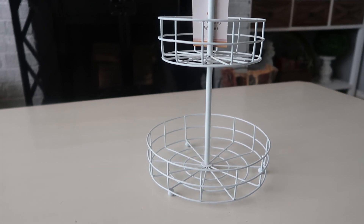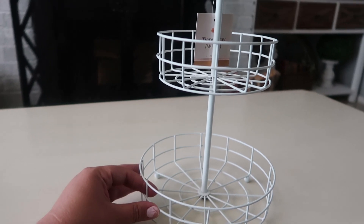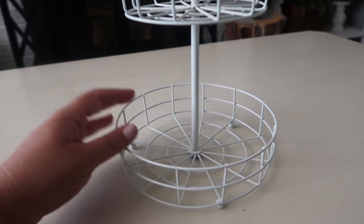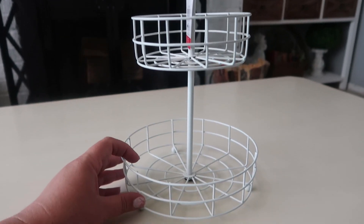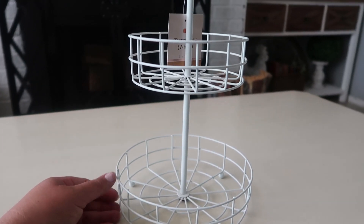Last but certainly not least for fall, I picked up this cute little white tray. It would go super well in a tiny apartment or a small bathroom. It was also five dollars. You could use it on a coffee bar to add a few little things — I just thought it was super cute.